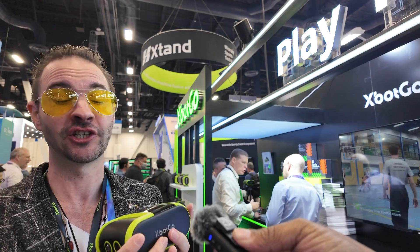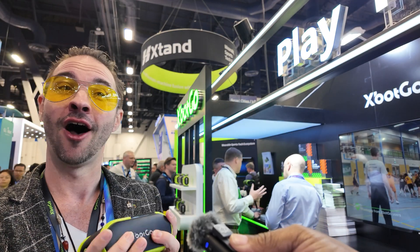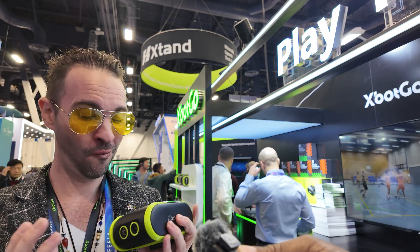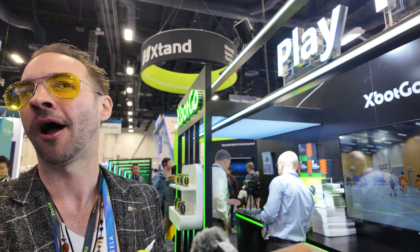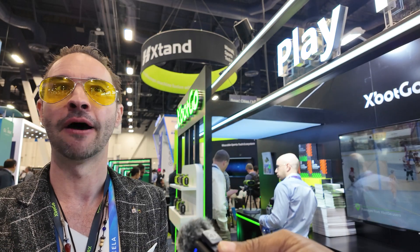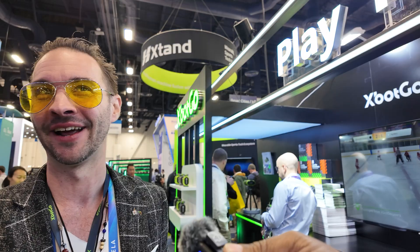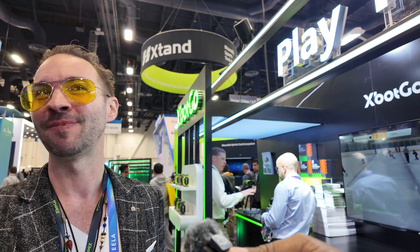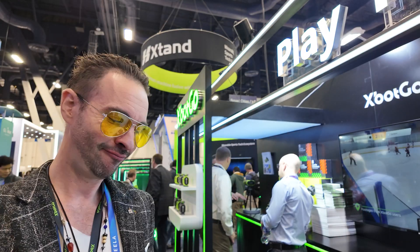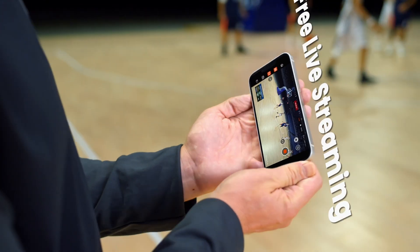The Falcon launches today on xboxgo.com with a special introductory pre-sale price of $599 US dollars. They launched a Kickstarter late last year and it was a phenomenal success, so there's a lot of excitement around the product.